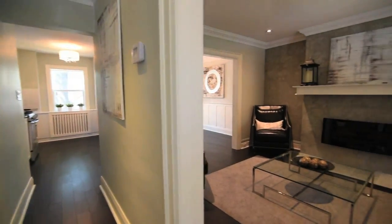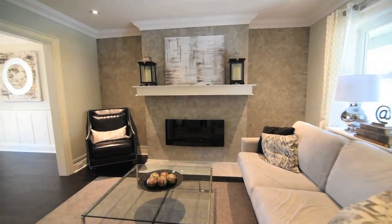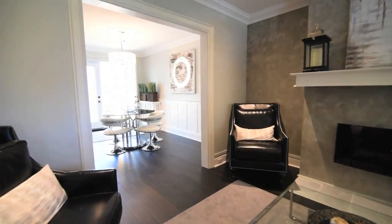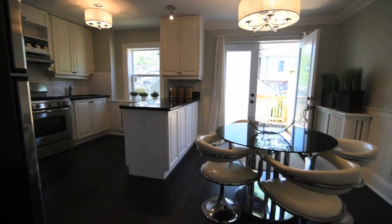A picture window allows natural light to fill the living room, which showcases a fireplace and wall with Venetian finish. Hardwood floors, crown mouldings and new electrical light fixtures are found throughout the main level.